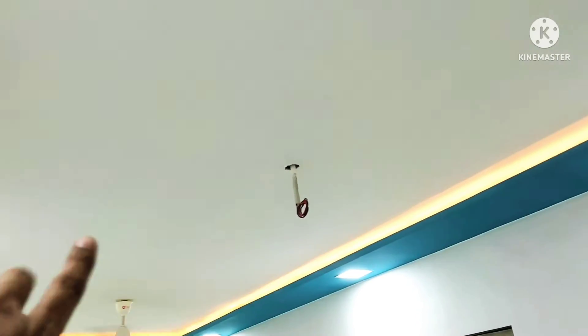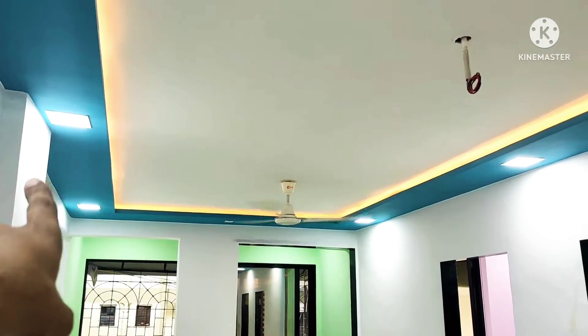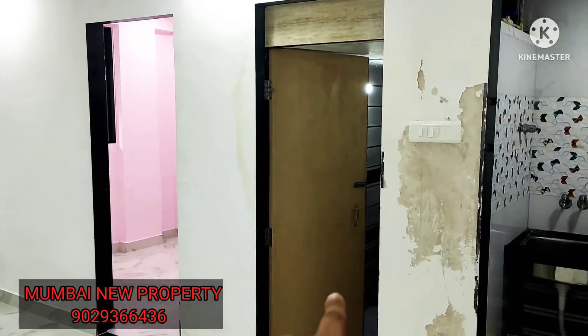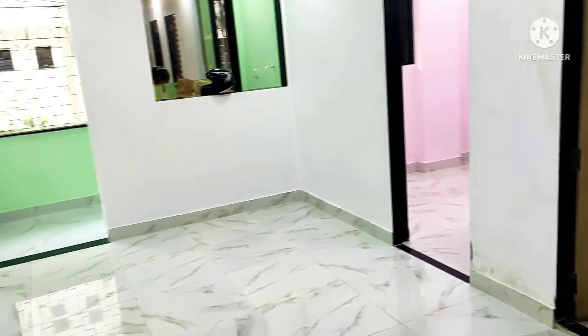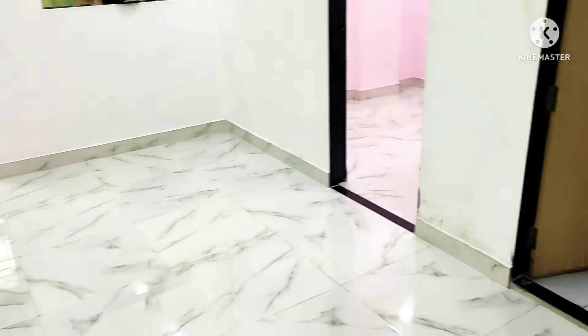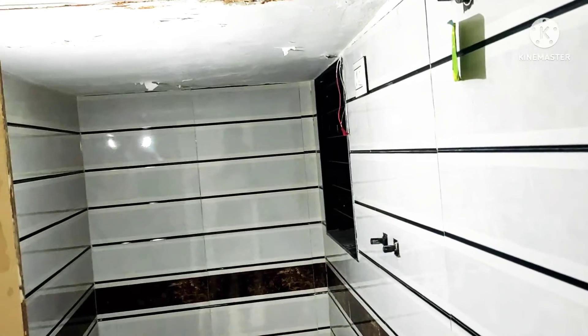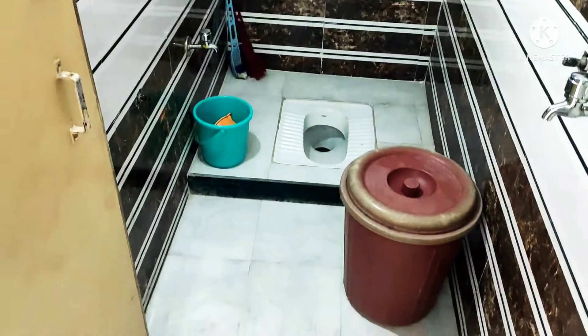The full POP work is done, as visible in the video. You will get the LED panel lights as is. In front we have a bedroom, and here we have a washroom with WC. The full tiling work is beautifully done, as you can see — wow, it's spacious!